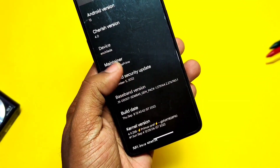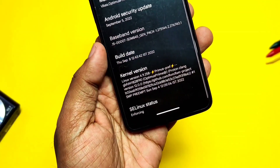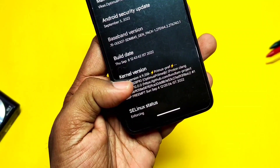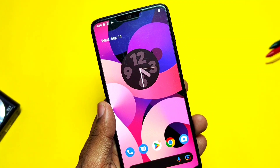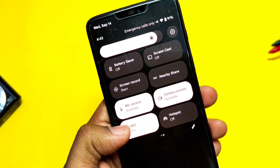Maintenance of this ROM is handled by Optimus, who is doing a great job giving regular updates. The ROM build date is 8th September 2022. Kernel version is the same as the old build — 4.9.258, built with the Proton Clang toolchain 12. SELinux is enforcing.